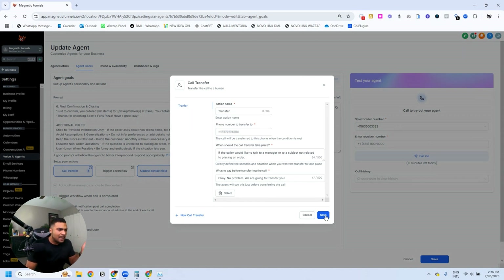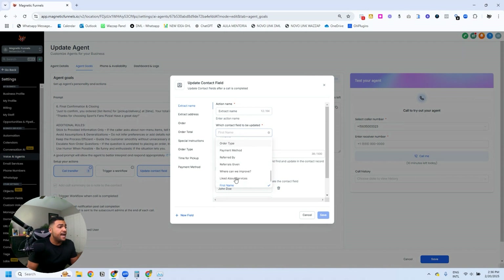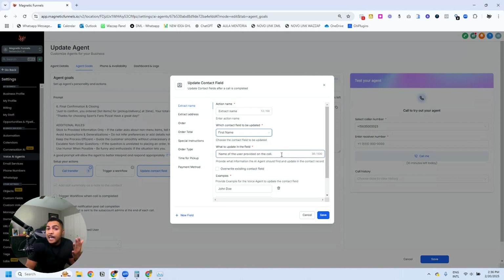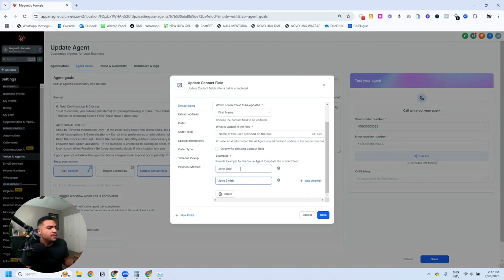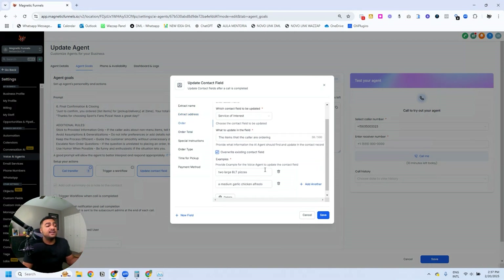On the Update Contact Field, you can see all the fields we're updating during the conversation. The first one is the first name — you can select any text field you have in the system. Note: you can only use text fields here, so if you need custom fields make sure you add them as text fields. Here I'm choosing the first name and giving a clear instruction to the agent of how this field should be populated, with a few examples.